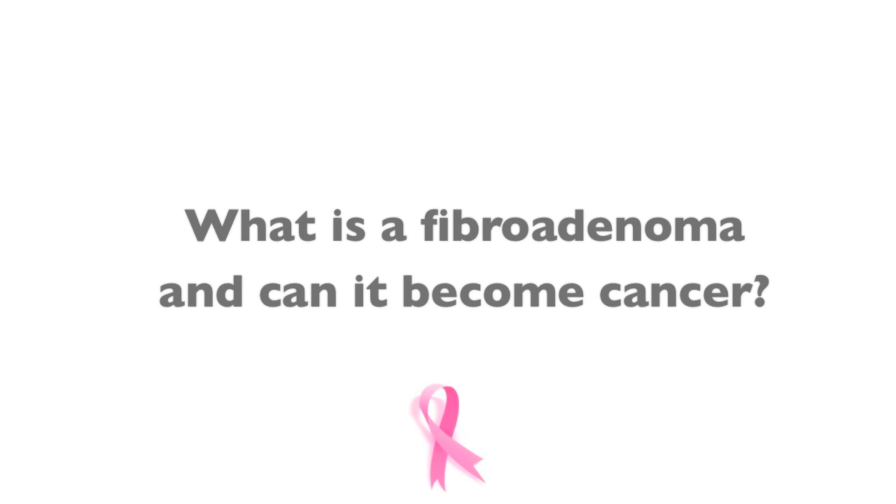Dr. Robert R. asks: What is the most common lump found in a young woman's breast? The answer is a fibroadenoma.